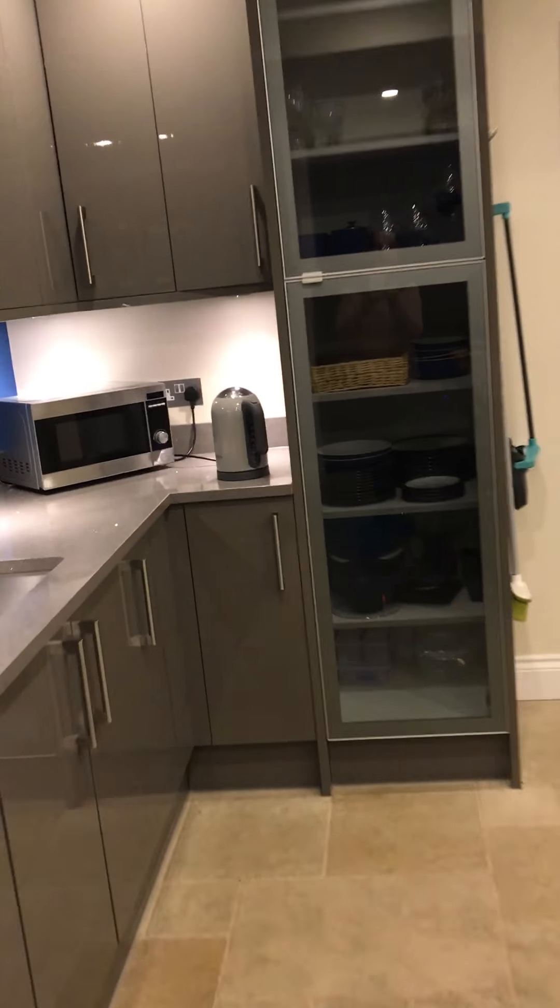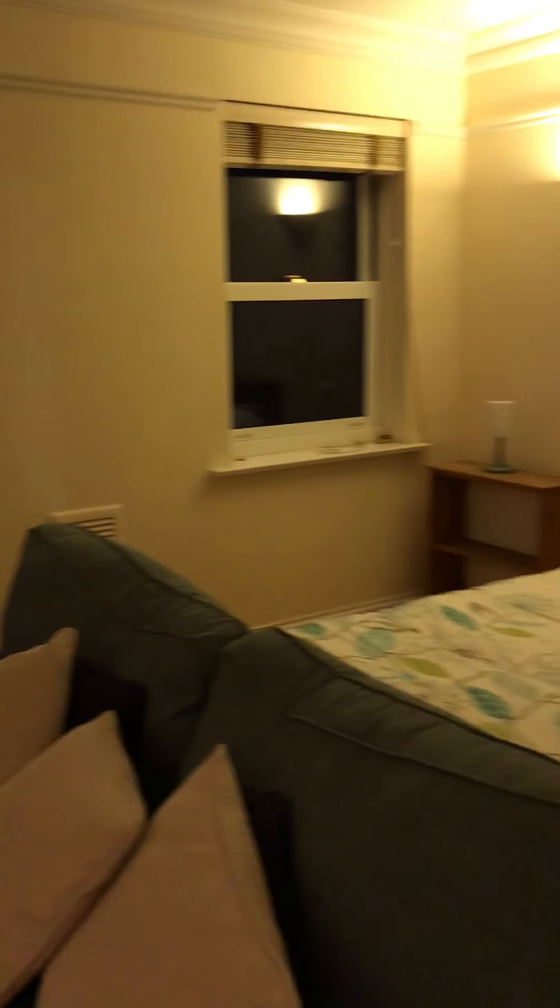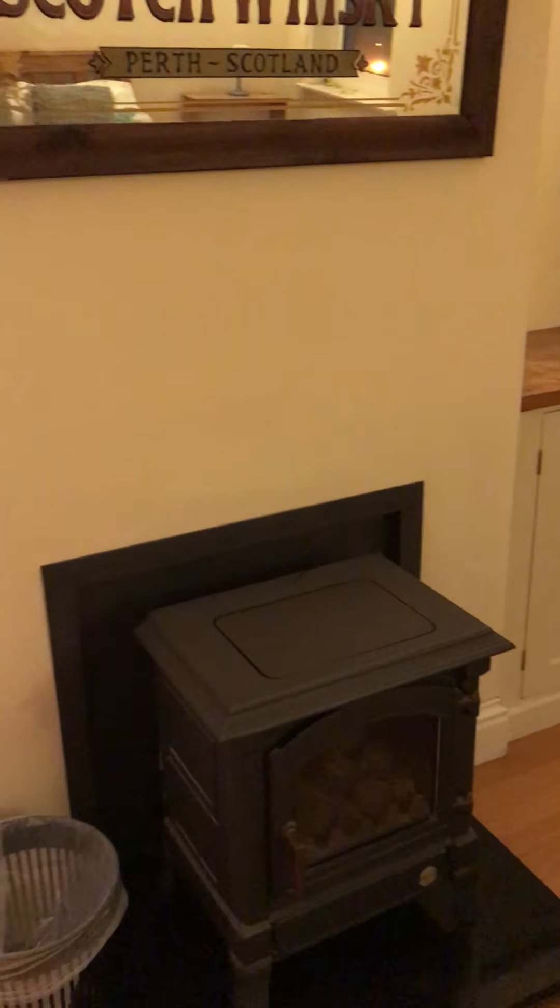Now going up to the first level. Being semi-detached, you've got windows on the side up the stairwell. Coming to the first landing, you have a large sitting room which can also be used as a bedroom — as you can see they've put a bed and a table here. There's a fireplace as well.